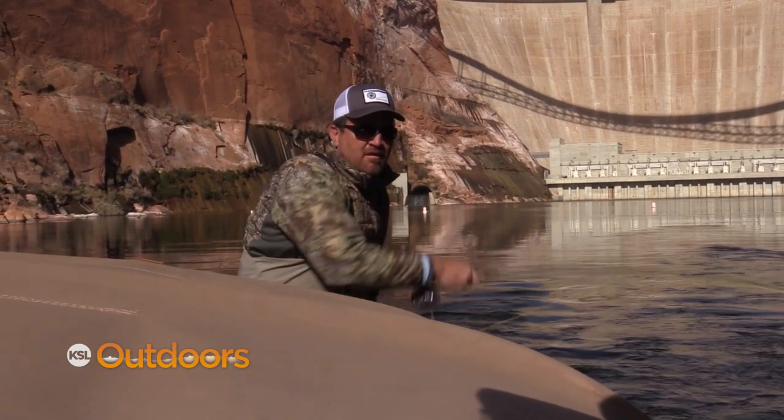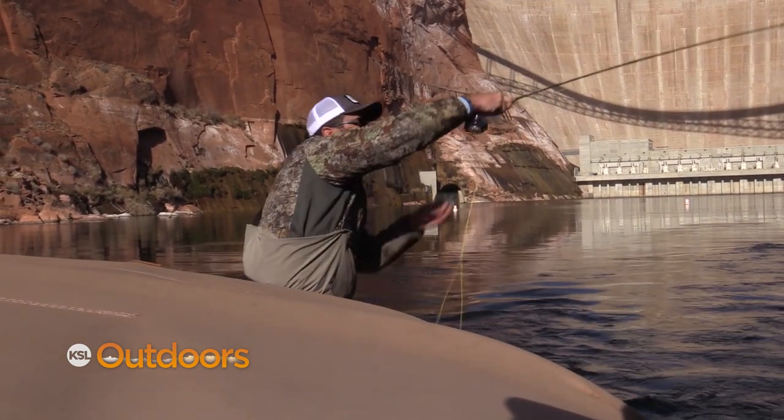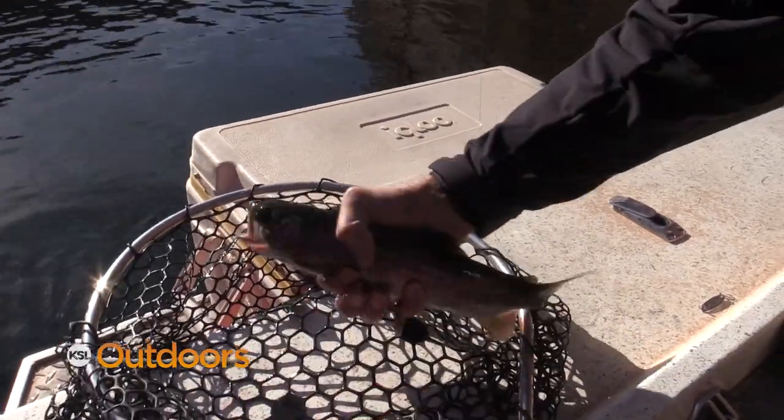We'll dive deeper into the techniques for having a successful trip to Lee's Ferry up ahead — we'll even grab a few on a fly rod. But first, let's check out this week's climate quiz question.